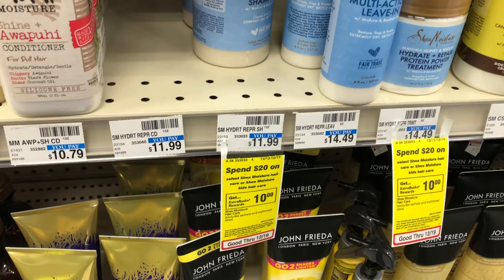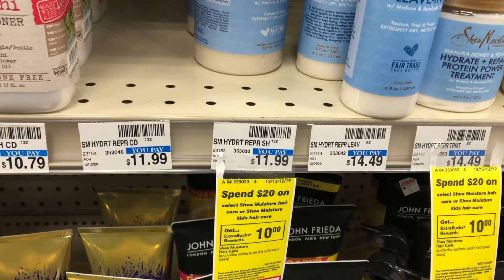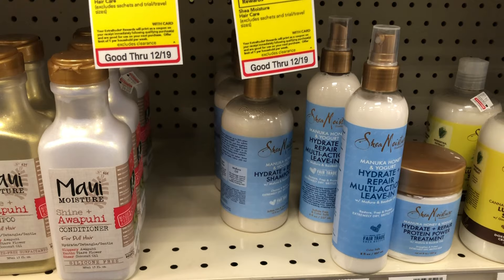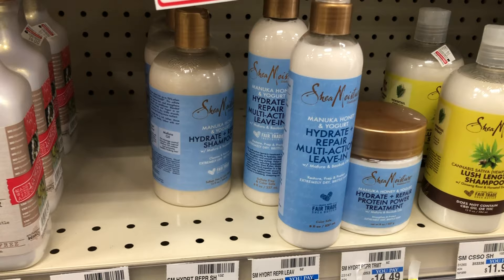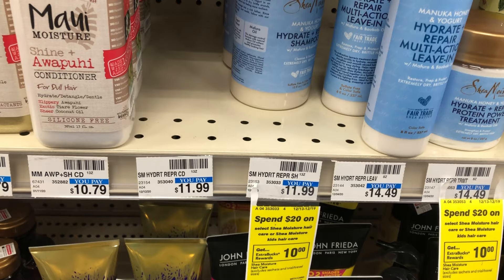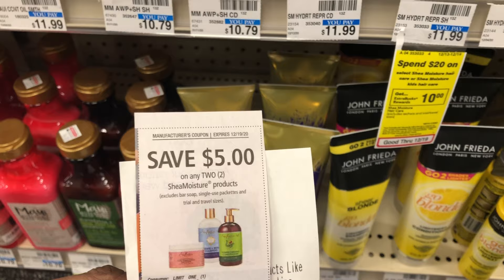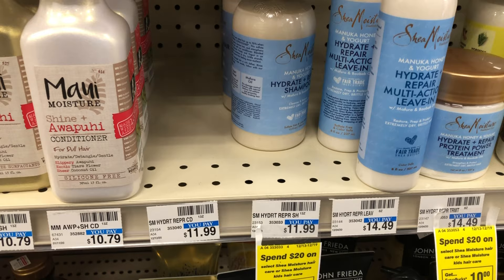The last deal in transaction two is Shea Moisture — which also includes the kids care line, though I didn't see any kids hair products in my store. I'm picking up the Manuka Honey and Yogurt shampoo and conditioner at $11.99 each, totaling $23.98. I have a five off of two coupon from recent inserts and a four off of $20 hair care CRT. That makes the cost $14.98; getting back $10 in Extra Bucks makes the final cost $4.98, or $2.49 each.